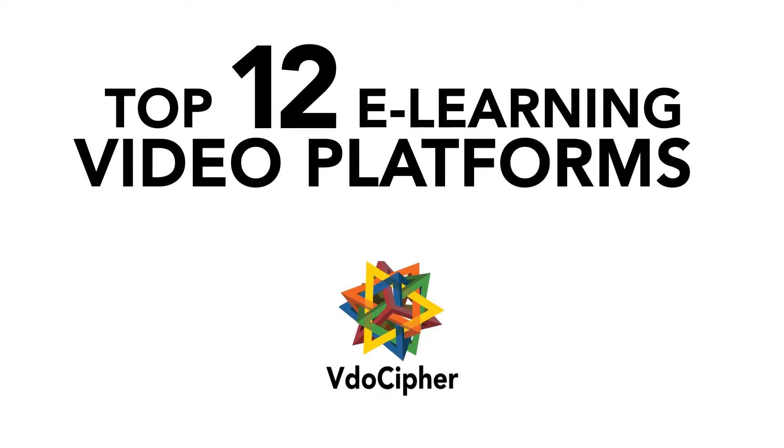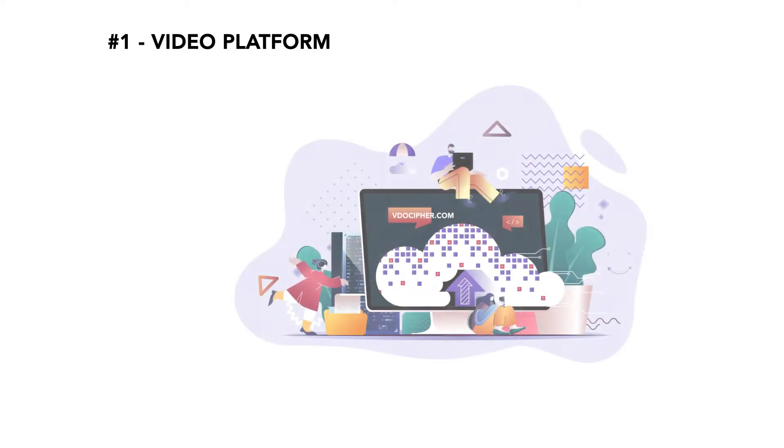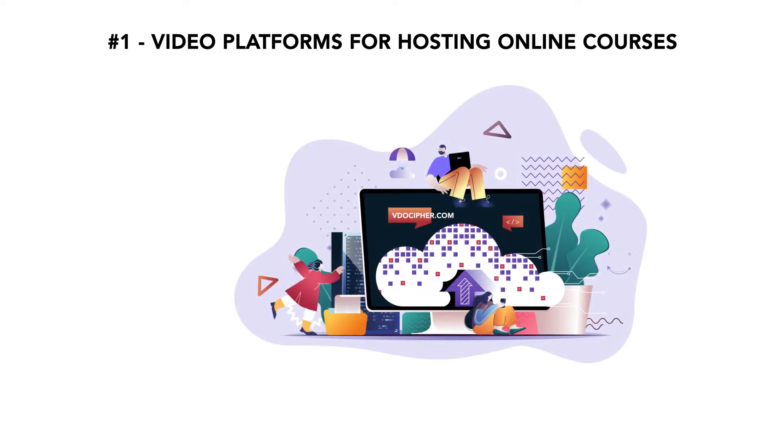Here are 12 e-learning video platforms and LMS, broken down into three categories. The first is video platforms for hosting online courses.